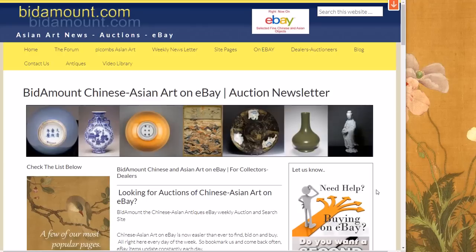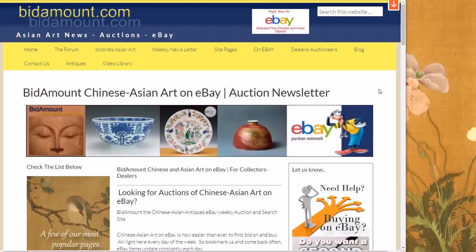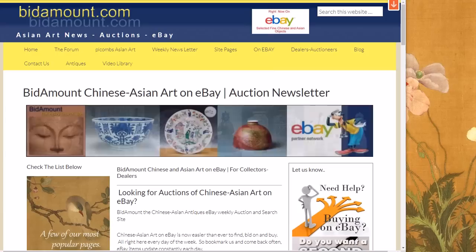Hello, this is Peter Combs from bitamount.com and P.L. Combs Asian Art located here in Gloucester, Massachusetts. Today is Friday, February 2nd, 2018, and as always we'll take a look back at last week's auction results on eBay, see what some things brought, and take a look ahead at what's coming up in the newsletter when we update the page at the end of the day.